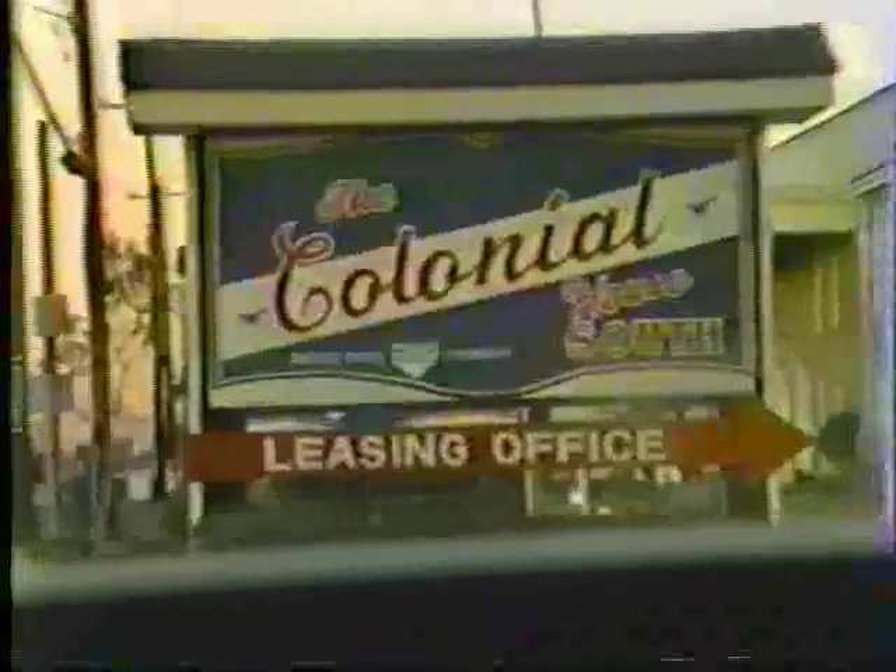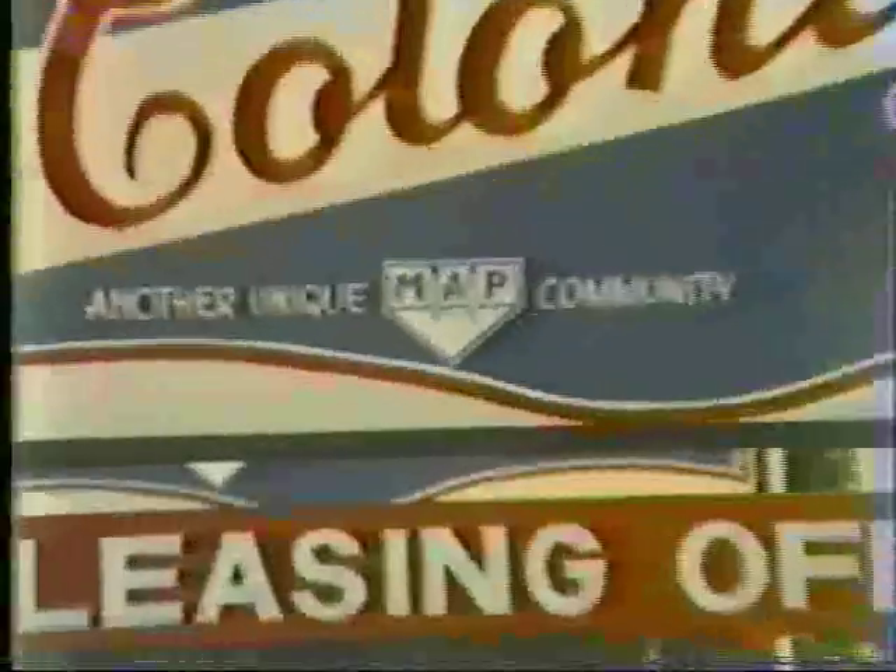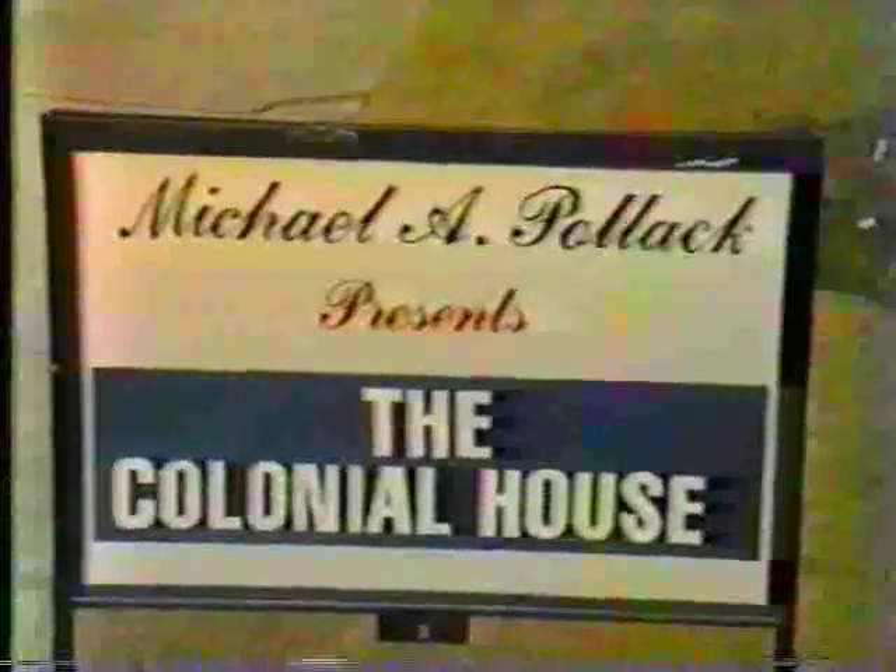As you can see, the Colonial House is another unique MAP community. MAP stands for Michael A. Pollack. I'd now like to introduce to you Mr. Michael Pollack.